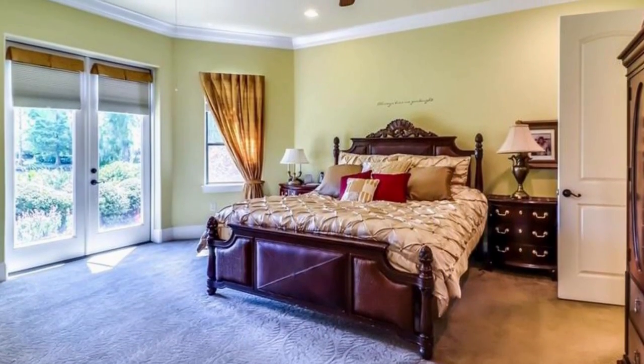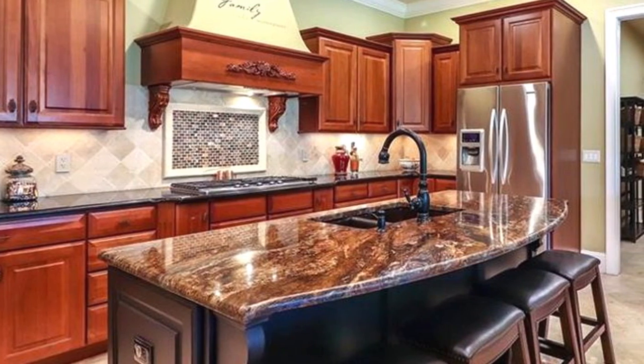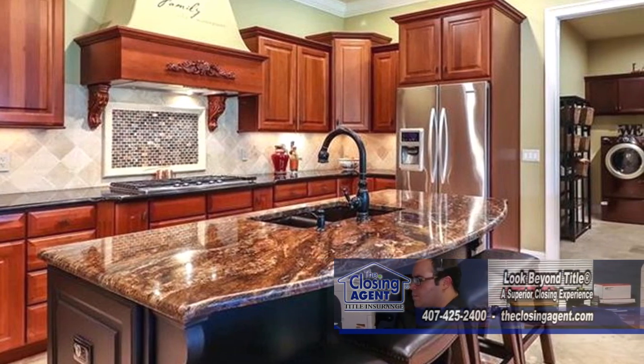This custom home boasts four bedrooms, each with their own full bath. The gourmet kitchen offers custom cabinets, a large center island, dual kitchen sinks with dual dishwashers.